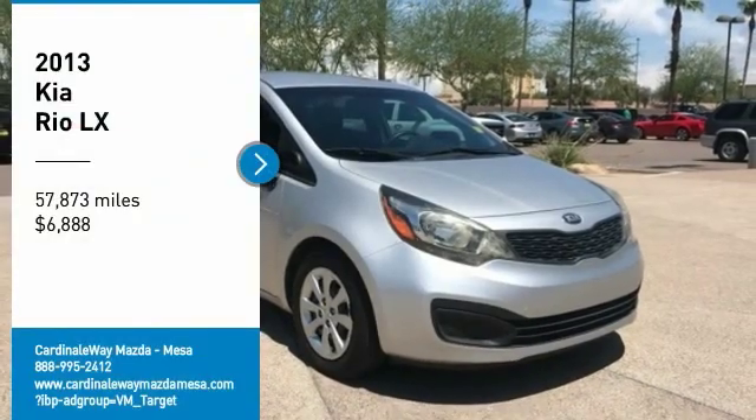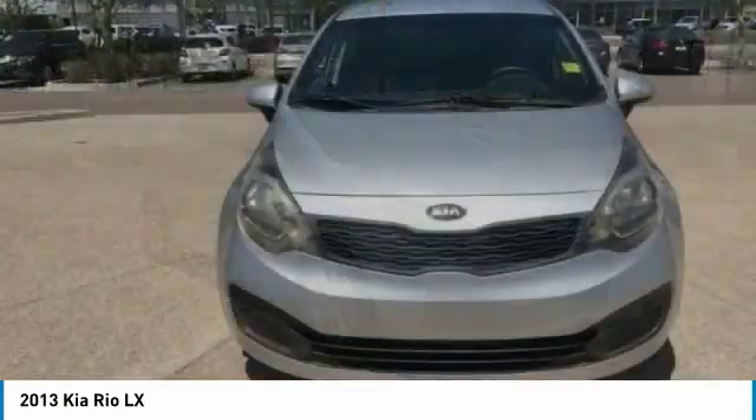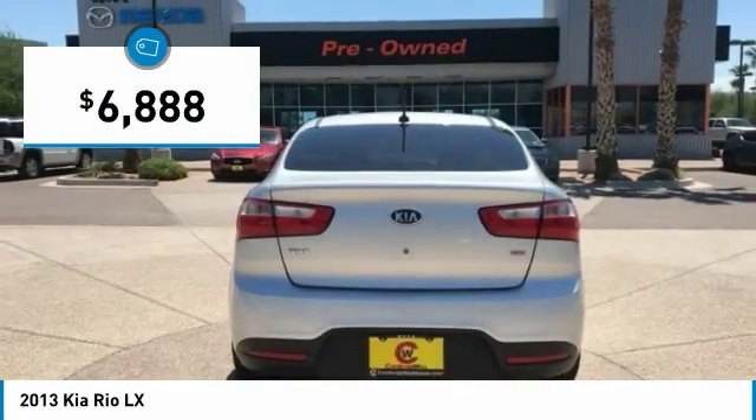Stop by and take a look at the 2013 Rio. The Rio delivers sprightly performance, great fuel economy, and agile handling, all in a stylish package, and is priced below $10,000.